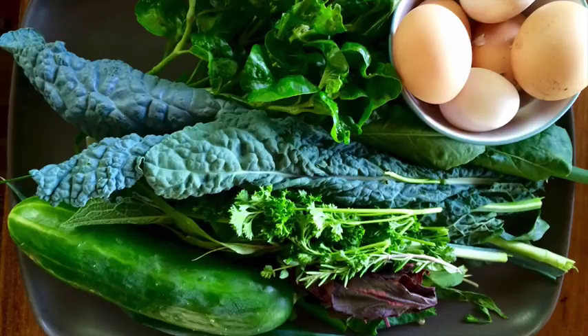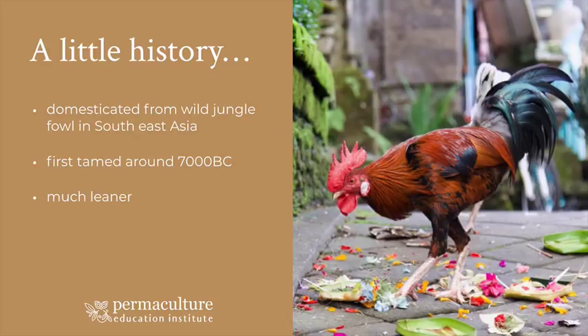Before we go on, I wanted to talk a little about the history of chickens, because if we understand where they're from and how they naturally lived, we can think about how they like to live now. Essentially they're domesticated from wild jungle fowl from Southeast Asia, first tamed around 7000 BC. Those original chickens were much leaner, fast, and lived in the forest - so integrating chickens into a food forest or covered environment means they're typically happier and healthier.